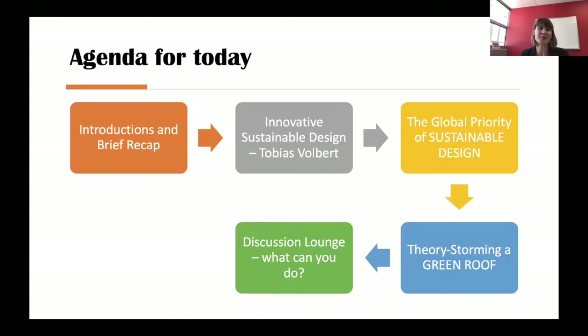For today, we'll do just a brief recap and introductions. Then Tobias is going to talk about innovative sustainable design, and then Yvonne is going to talk about the global priority of sustainable design and how it fits into theory storming. Then we'll do the theory storming using the example of a green roof, and finally we'll have a discussion lounge about next steps.